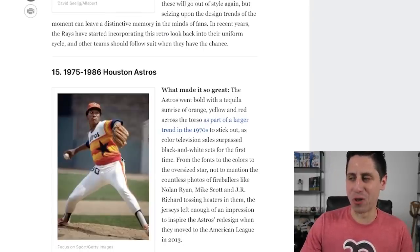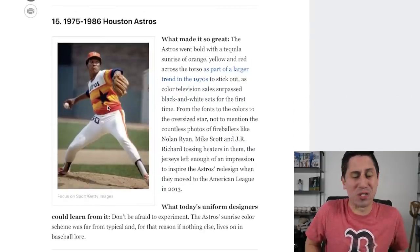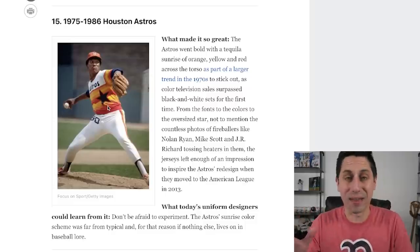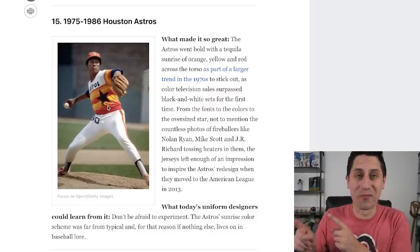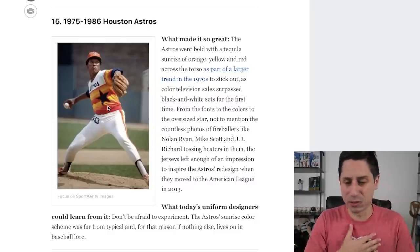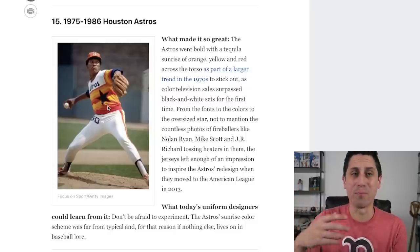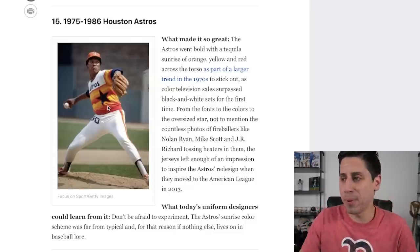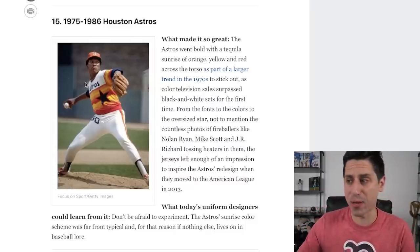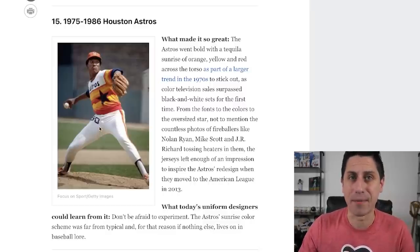One of my favorite jerseys of all time: the 1975 to 1986 Houston Astros. The Stars and Stripes, the Sunrise — whatever you want to call it. I've been talking about these since I ever first saw them. A lot of people didn't like them, but I love them in every sort of aspect. I've seen AAU teams doing it with their own colors. To have that sunrise, that gradient going up — these jerseys are iconic to me. When I think of Houston Astros jerseys, these are the ones that come to mind immediately. I think these are probably top 10 for me.